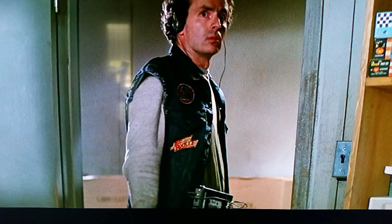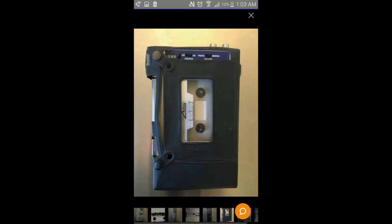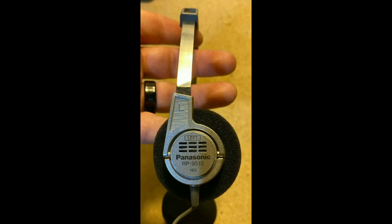I felt the costume wouldn't be complete unless I had the right stereo, so I had to do some research and figure out which stereo he actually had. Back in 1981, they made the RQJ6 from Panasonic, and that's what he had, along with the RP9515 headphones by Panasonic as well.